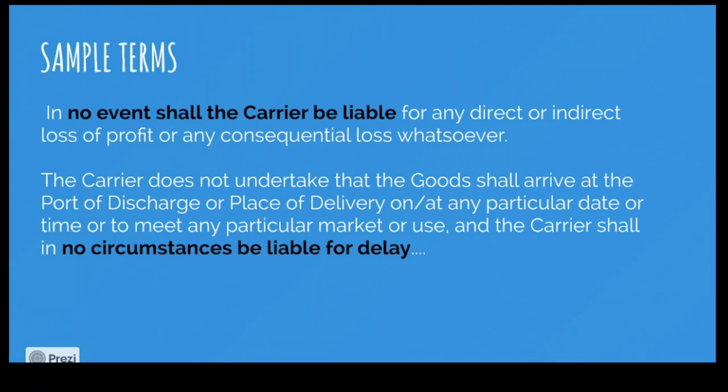Looking at bill of lading terms: 'In no event shall the carrier be liable for any direct or indirect loss of profit or any consequential loss.' When transporting goods from point A to point B, there can be huge delays or damage, reducing the value of goods — but that is not the carrier's problem. You cannot set a deadline for a carrier to arrive. The sea is still a dangerous place to navigate, so the carrier will not be liable for delays. The carrier does not undertake that goods shall arrive at a particular date or time — not even in the 21st century.